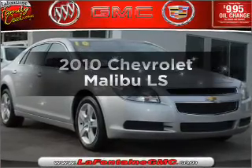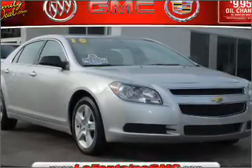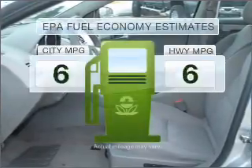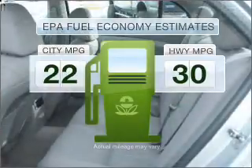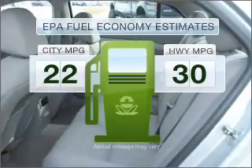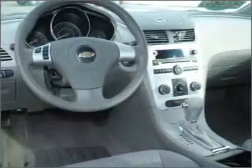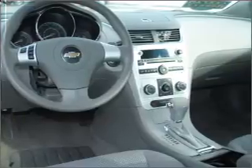Imagine yourself in this 2010 Chevrolet Malibu — this is the set of wheels you've been looking for. Better gas mileage means better long-term driving, and this ride delivers with a great low fuel consumption rate, with an efficient four-cylinder engine connected to a smooth-shifting automatic transmission.